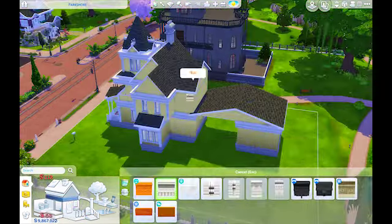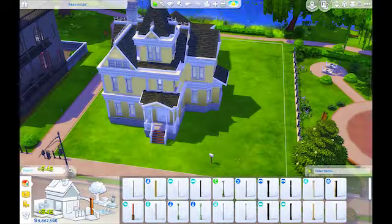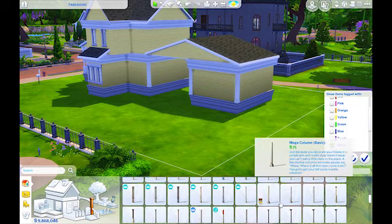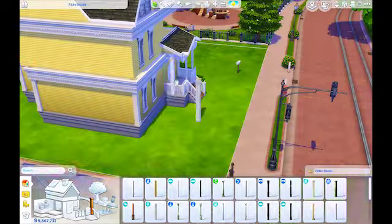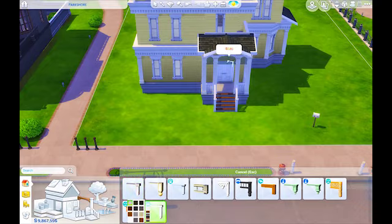The inside is definitely nothing like the original, and the extra building on the outside there is definitely an addition. Hopefully you guys like it. I'm pretty happy with the way it turned out. I loved the sunny yellow exterior, which also matches the original house.